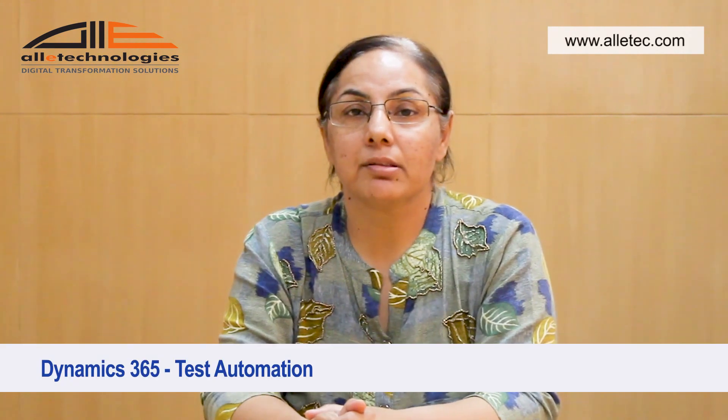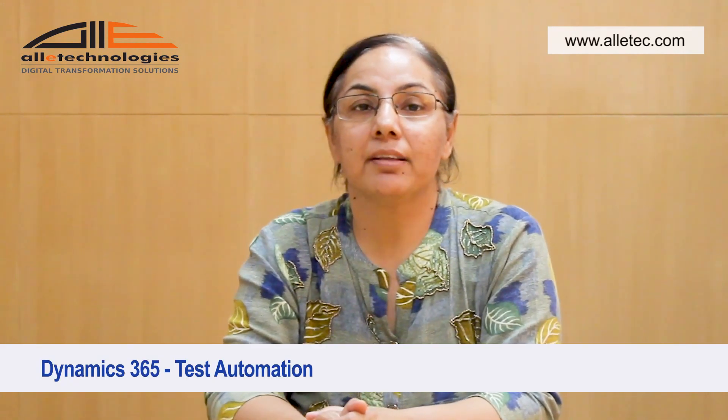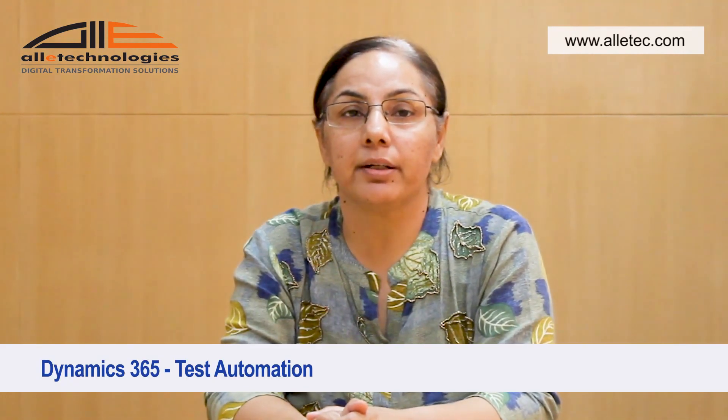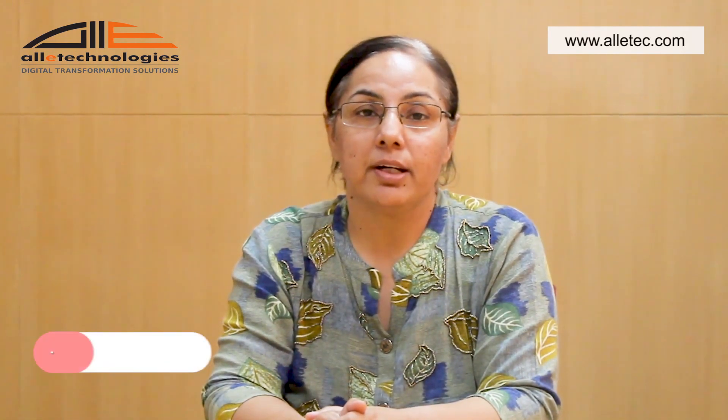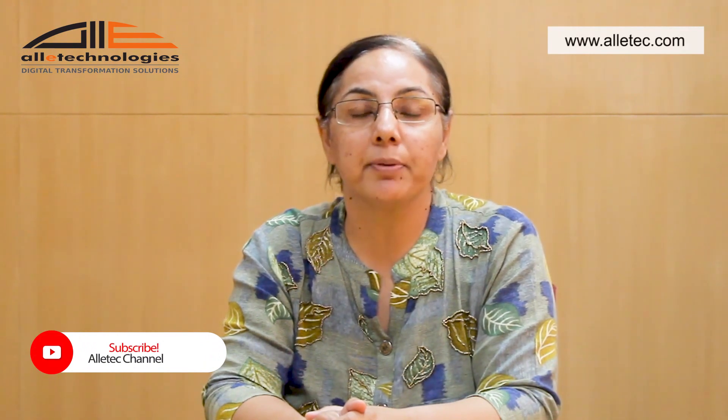Hi everyone, today I will be talking about Dynamics 365 Business Central and the test automation available in Xperl, which has proven to be a boom for customers using Dynamics 365 Business Central. Are you worried about the efficiency of every new release, whether it would break your existing Business Central functionality? Adopt test automation instead of manual testing and reap the benefits.